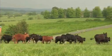Keep the production up but the emissions down and then we're fine. If we start to cut cattle and sheep numbers, all that will happen is other countries will produce more to fill the gap, and that defeats the object.